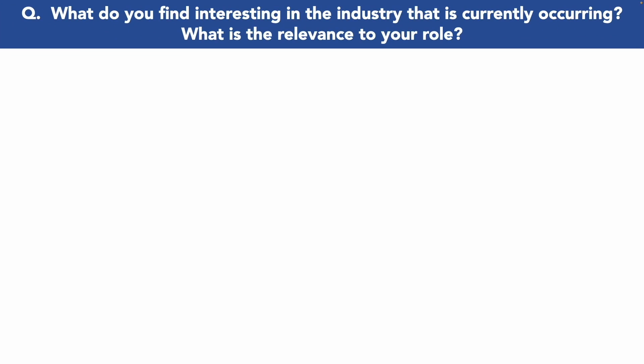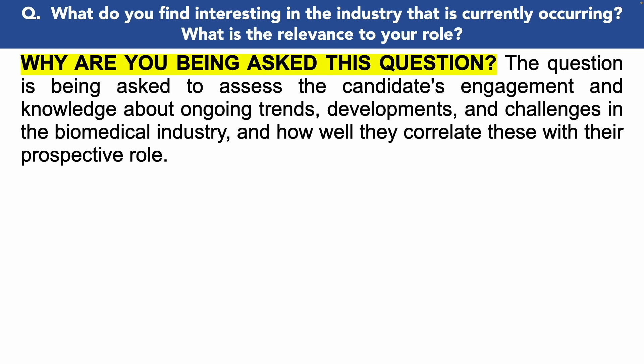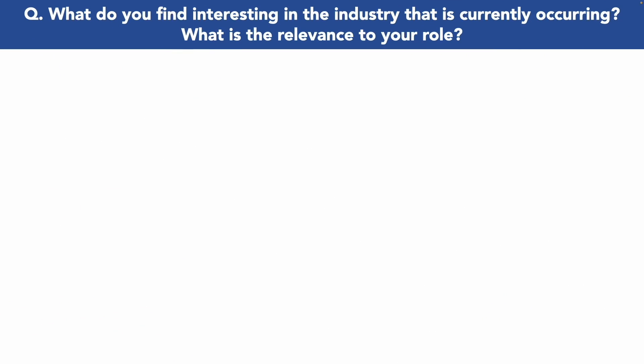The next biomedical scientist interview question is: 'What do you find interesting in the industry that is currently occurring, and what is the relevance to your role?' This is a great question to truly see the passion in a candidate. You're being asked this to demonstrate your engagement with ongoing trends, developments, and challenges in the biomedical industry. A great tip is to discuss a trend, breakthrough, or challenge in the field, briefly elaborate on it, and relate its significance to the role you're applying for, demonstrating your foresight and understanding of the position within the larger industry context.